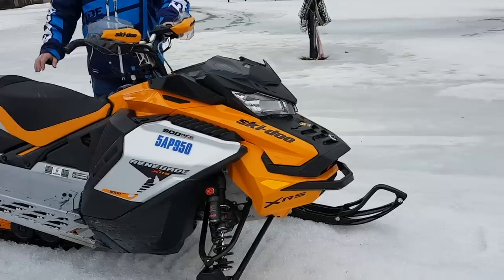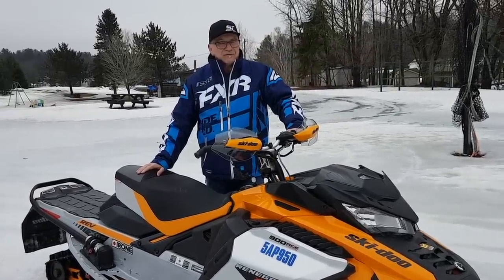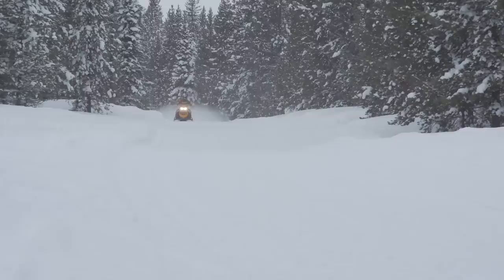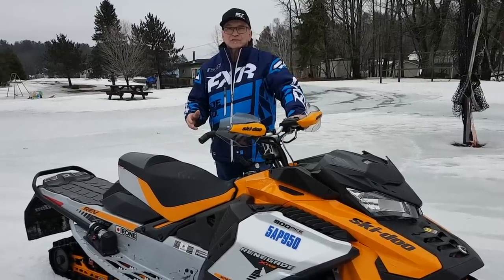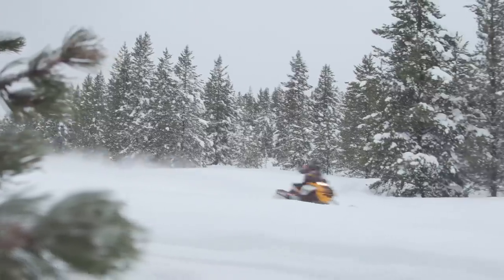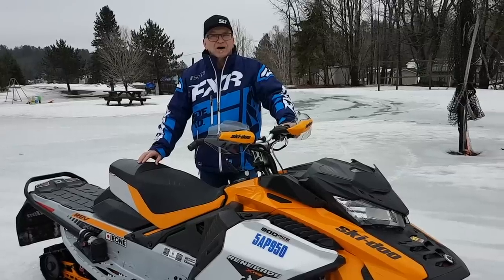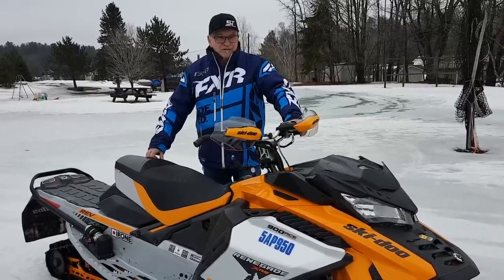Here's the big news: 4,833 kilometers on this unit — that's almost 5,000 kilometers, almost 3,000 miles. Yes, we rode the wheels off it, and we have a lot of impressions. We've had a lot of fun with this sled. To me, it's a love-hate snowmobile in some ways. The motor is outstanding — the power, the top-end power, is amazing.